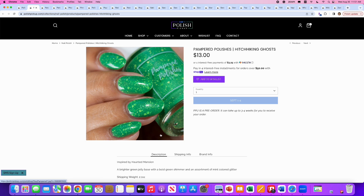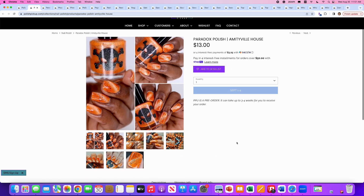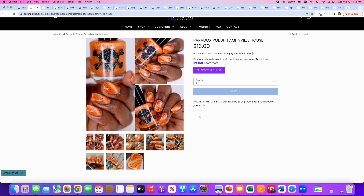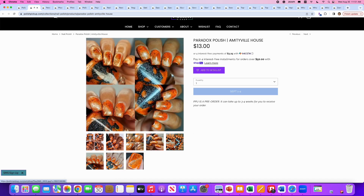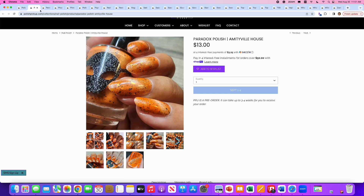Paradox Polish, Amityville House, inspired by the Amityville Horror House. It's a neon orange with ear-shaped flakes — wait, black flakes — with a silver magnetic. No cap so far. I do like the magnetic look that goes with this polish — it kind of reminds me of a tiger, which is a little weird. I will say no because it's orange, but I think it's a really cool looking orange, especially with the magnetic effect.